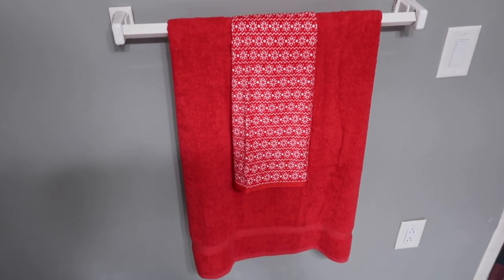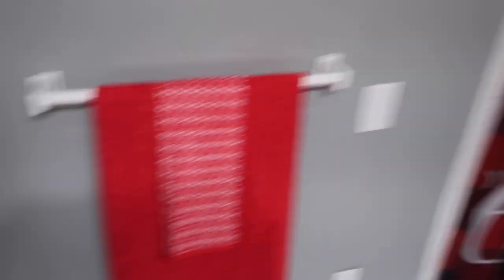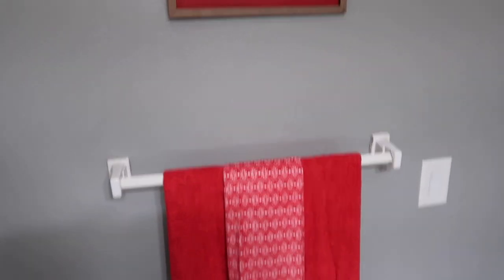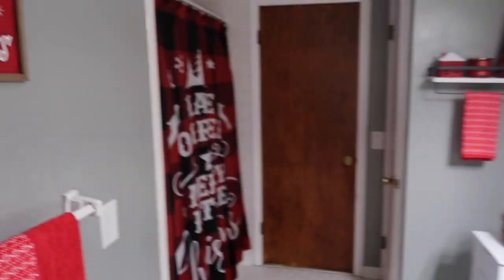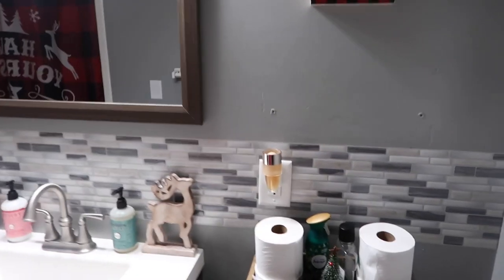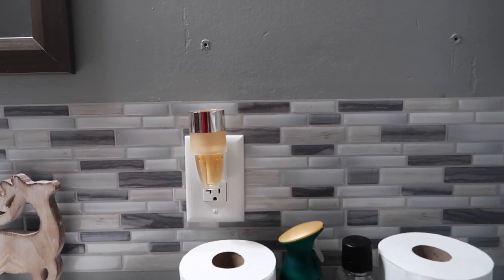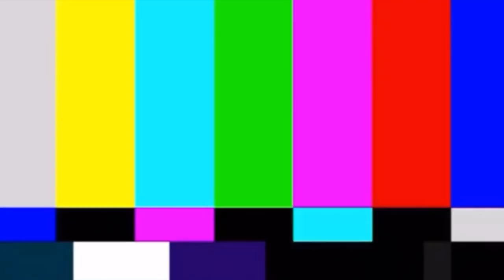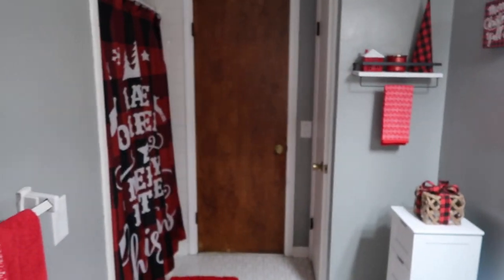And then I have a red bathroom towel and the little hand towel that matched with the one over there. So yeah, I think it turned out literally so cute — I love it. I love how red and Christmasy it is. And for the wallflower, I decided to go with the butterscotch and vanilla one. It smells so sweet and yummy in here. That is the bathroom for Christmas!